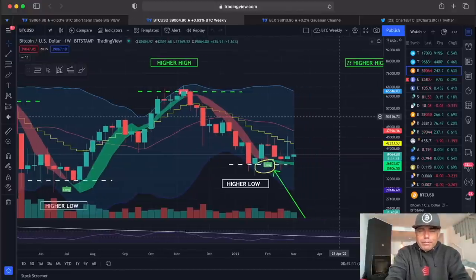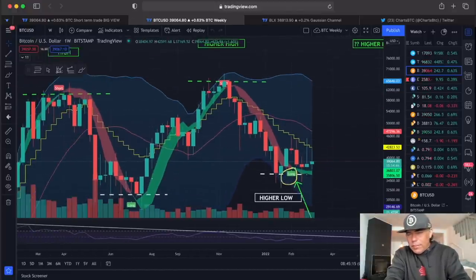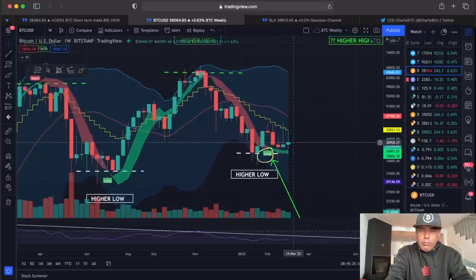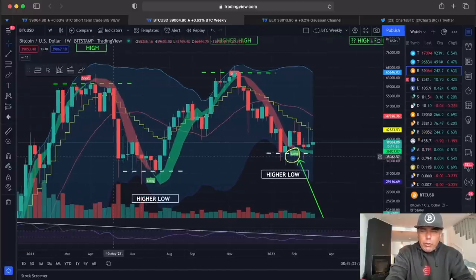Now let's zoom out to the weekly chart. This weekly candle needs to close in about 15 hours and 14 minutes. I'd love to see it close a little bit higher — the week is not as long as it was previously, but it's still a green candle and it's higher than the previous week, which is a positive in my opinion.